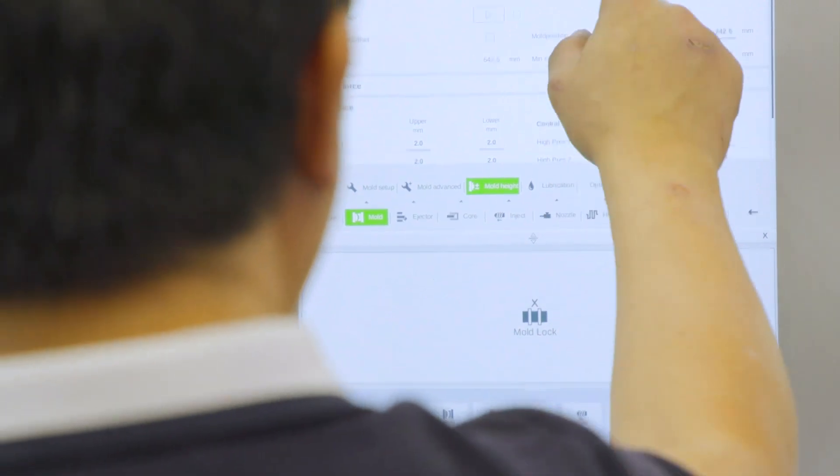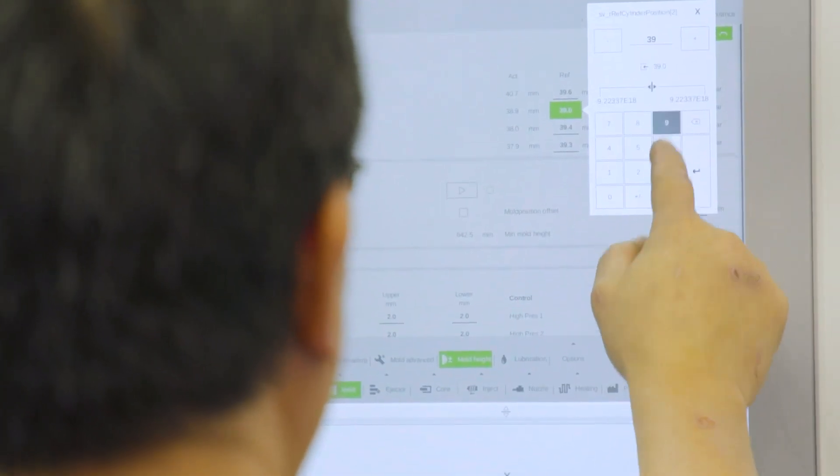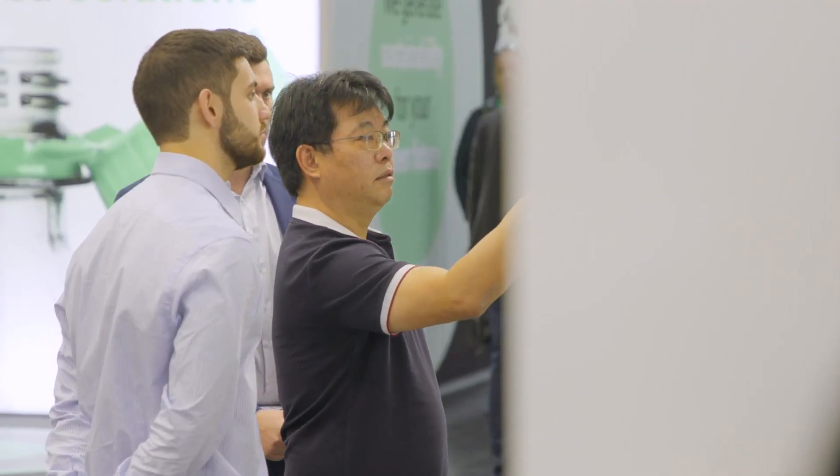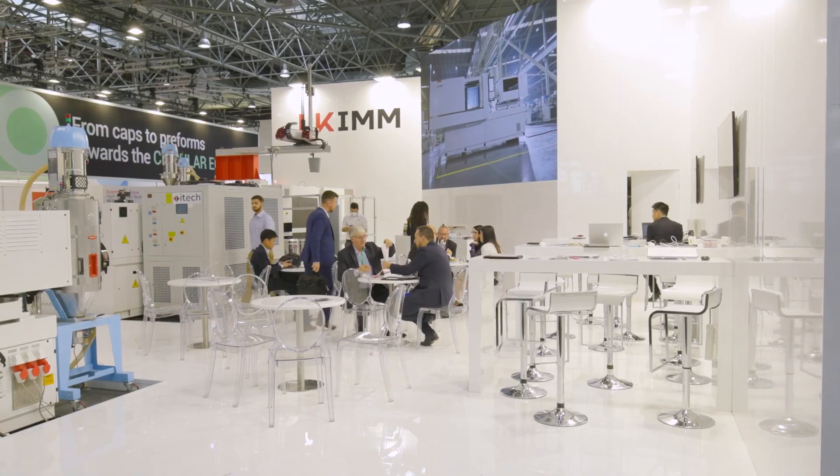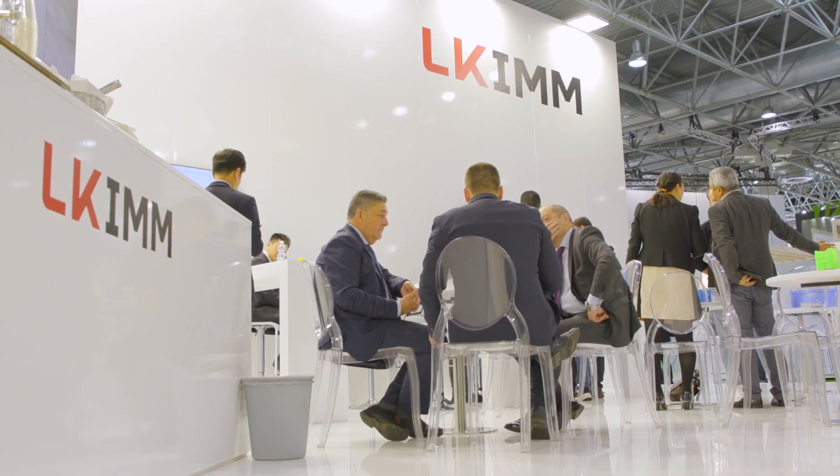With our offices, our distribution, and our sales network which we built during this year, we can finally show our customers our machines and let them touch with their hands. It's a great chance, since we didn't have many opportunities in the last three years to meet our customers, to show our products, and to introduce to the European market our latest cutting-edge technologies.